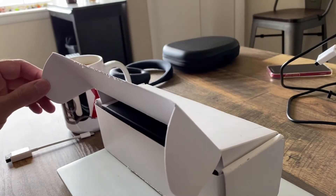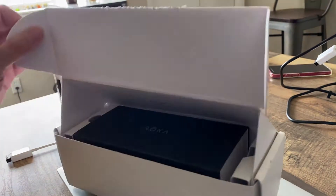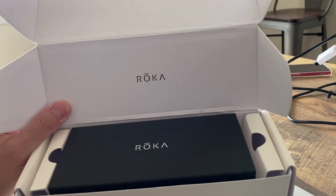Hey guys, just got back from a trip and want to do an unboxing. I've waited a long time for this and I'll show you what's on the inside. Some of you are probably familiar with this.